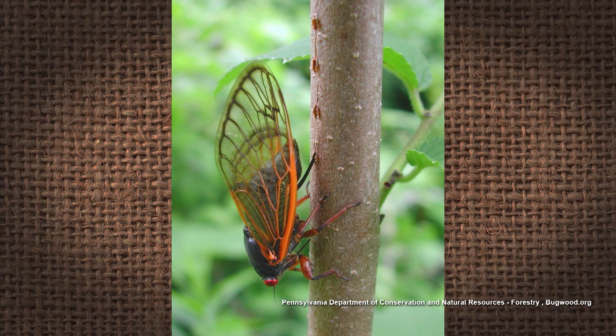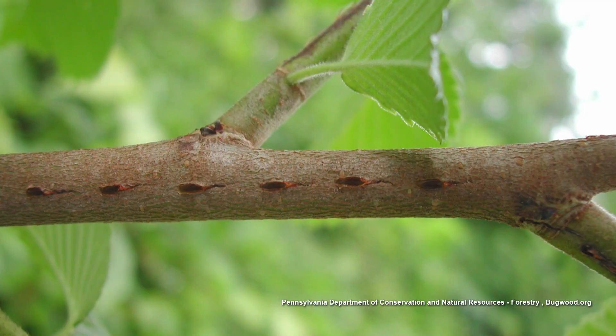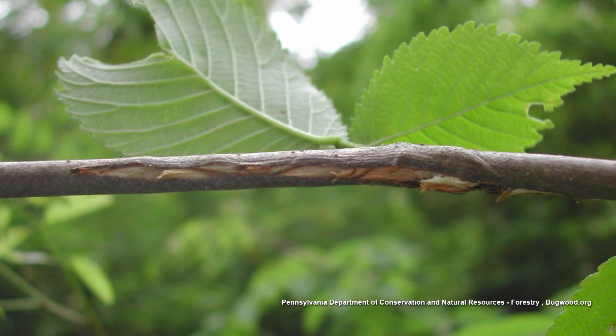So the female has an ovipositor. She loves young saplings — she'll cut a slit in those young saplings and lay her eggs in it. And of course it causes flagging. You see those leaves start to die and look almost like a shepherd's crook. That's what they call flagging.